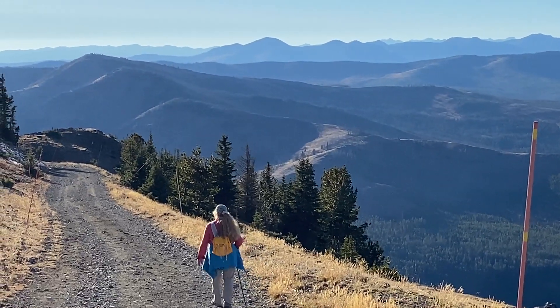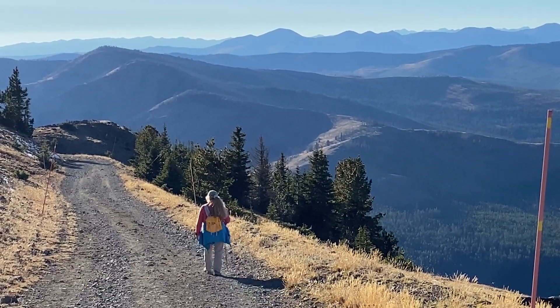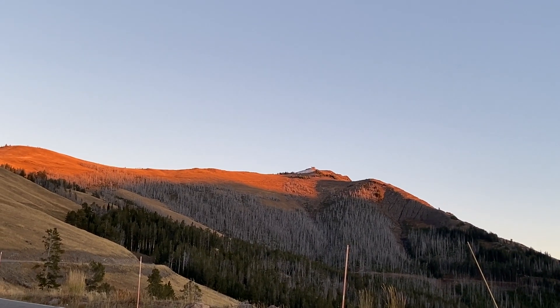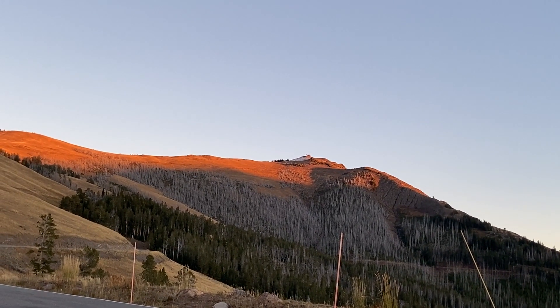Down we went with the sun sinking in the west. We got some great pictures on Mount Washburn. So if you're headed for Yellowstone, Mount Washburn is a great choice if you want a great hike.